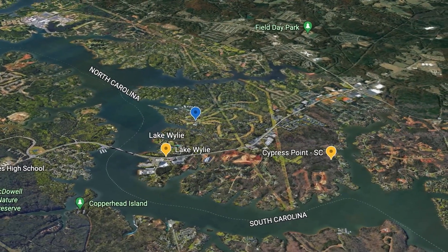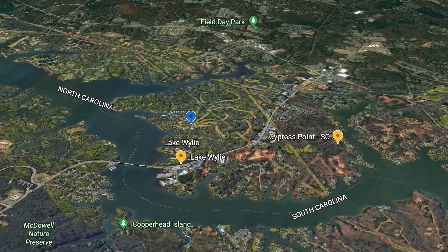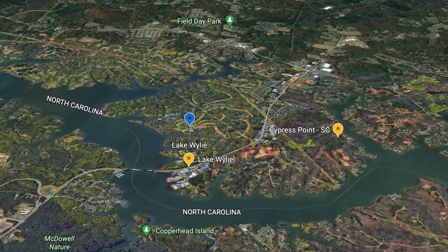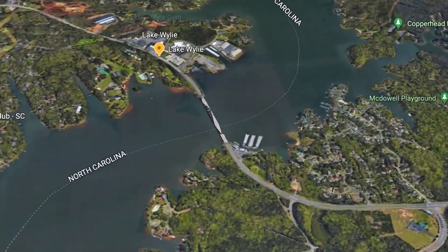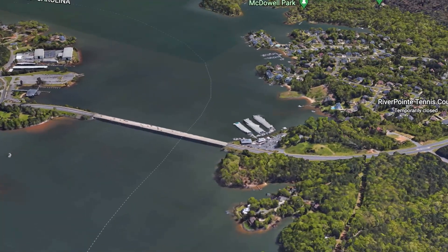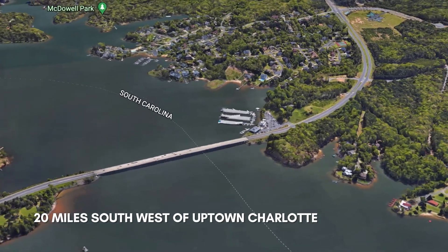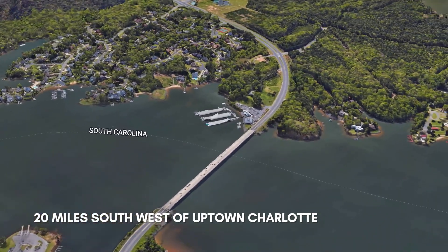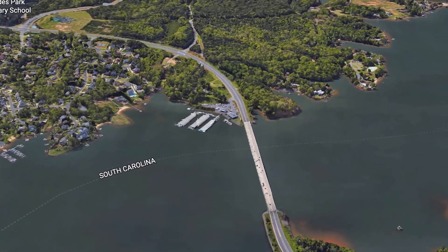Sit back and enjoy this tour of the Lake Wiley area. Lake Wiley is a man-made lake and it was created from the Catawba River in 1904. The lake is located 20 miles southwest of uptown Charlotte, which will take you about 40 minutes when commuting depending on where you are in the Lake Wiley area.